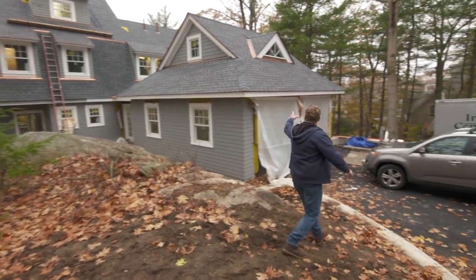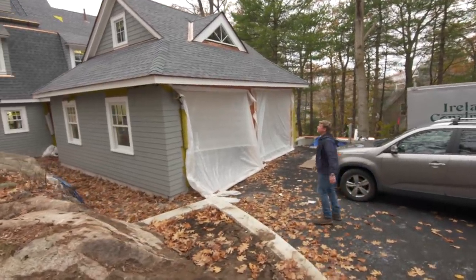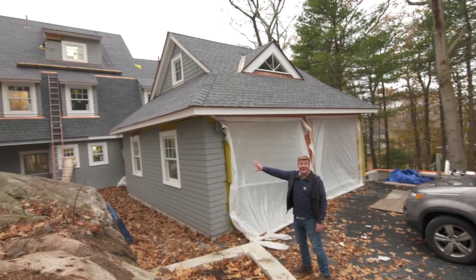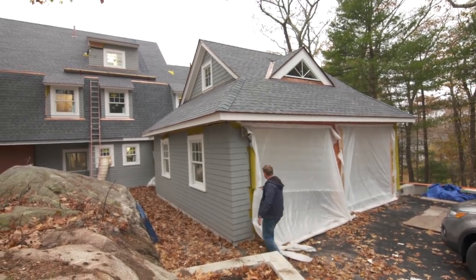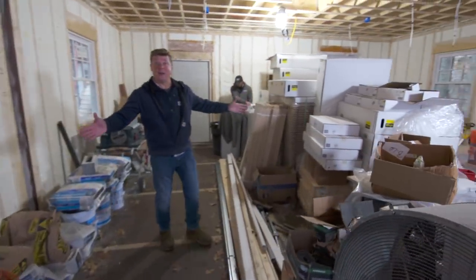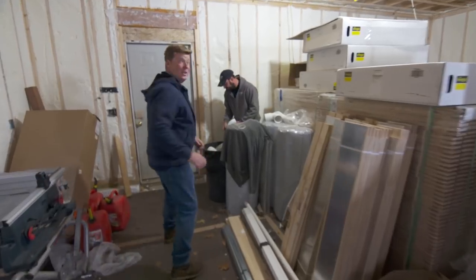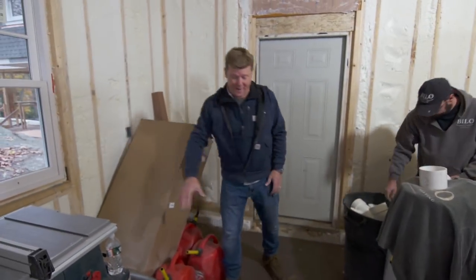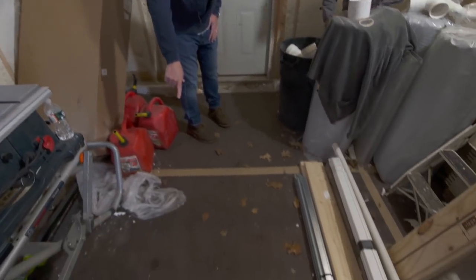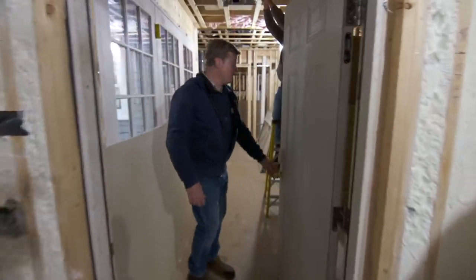The only new space we have is this garage right here — two bays. Charlie and his guys did a nice job of making it fit in with the rest of the house. This is a two-bay garage and it's probably the way the homeowners will now enter the house. Kevin Bile and his guys put radiant heat in the concrete slab, and then you'll enter through here into a new mudroom.